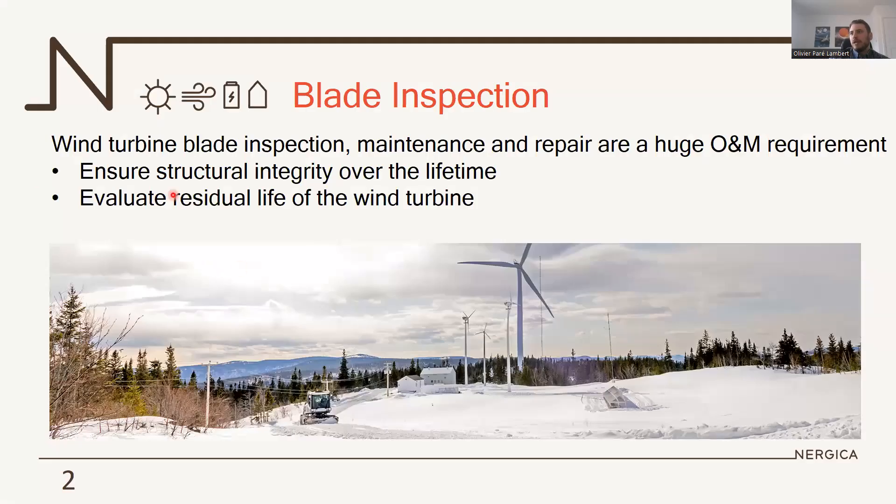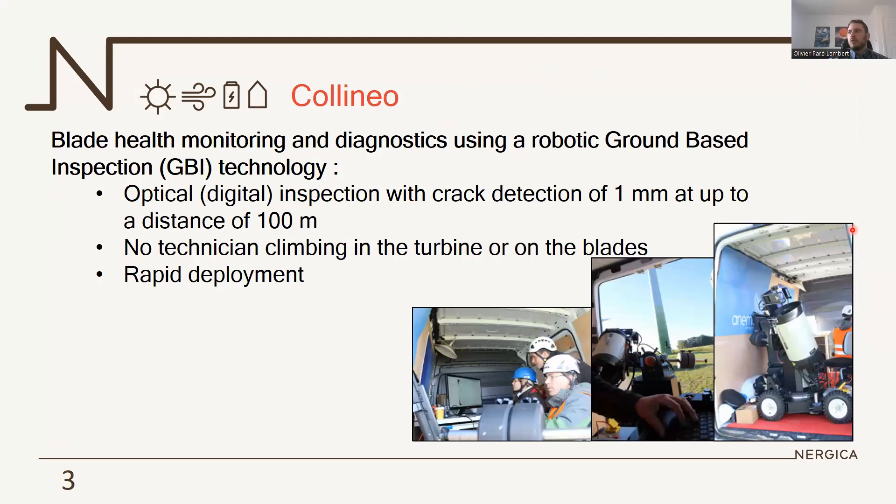This technology can inspect and detect cracks of one millimeter width at a distance of up to 100 meters. It doesn't need technicians going up in the turbine or climbing on the blades. It's easily deployed in any environment and can be used in various weather conditions. It's a three-year project and our objectives are: first, to enhance defect detection and classification using AI algorithms — at the moment it's only the technician on site detecting with their eye and the telescope. We also want to prioritize and schedule repairs based on observations on site, and record and track the evolution of defects on the blade over time.